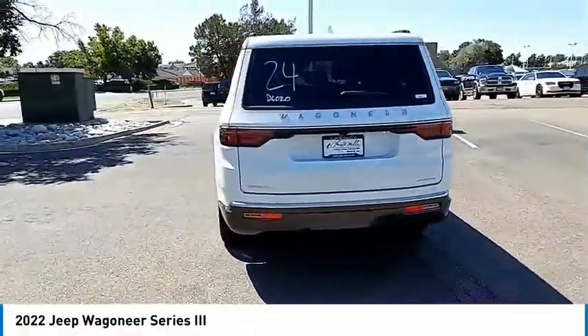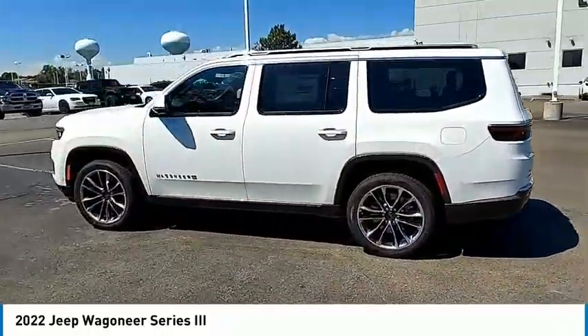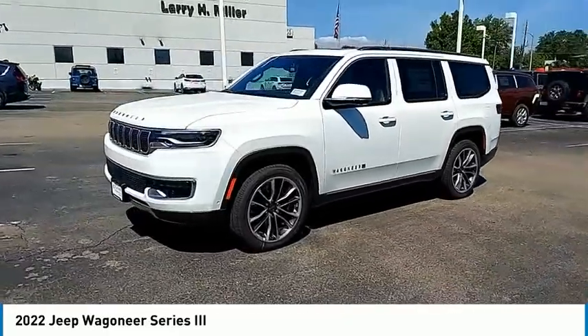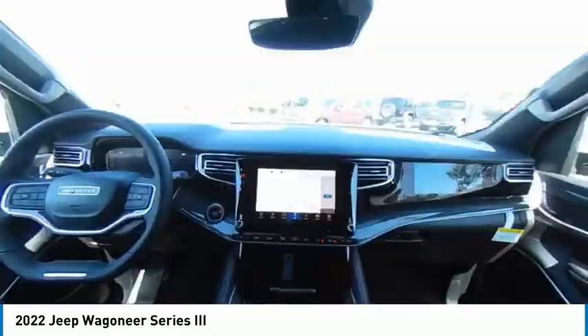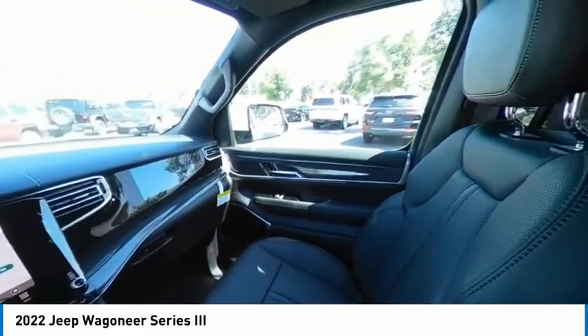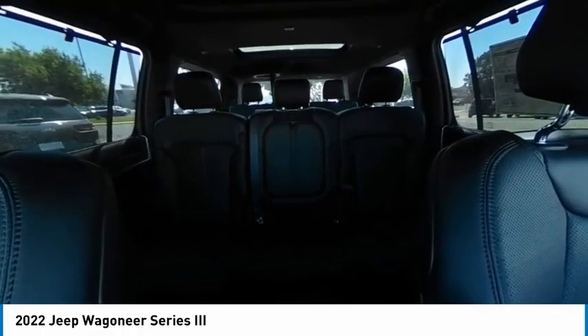This 4x4 was designed with a revolutionary engine that allowed it to have power steering and an automatic transmission years before competitors could do the same. But it was the luxury that set this 4x4 apart. So if you want comfort, reliability, and outstanding ability, the Jeep Wagoneer is waiting for you.